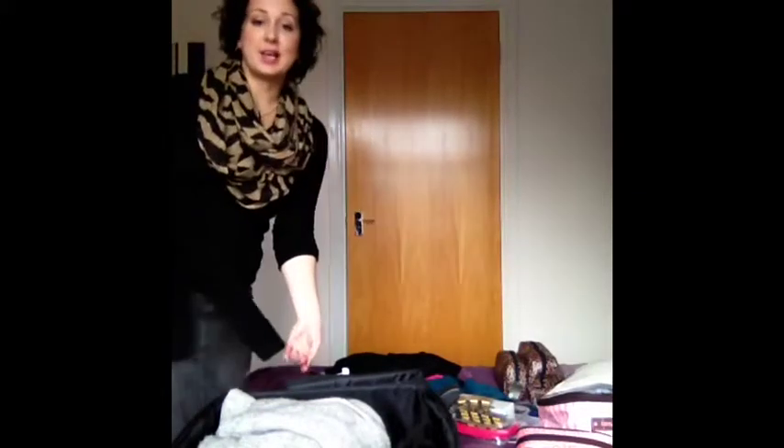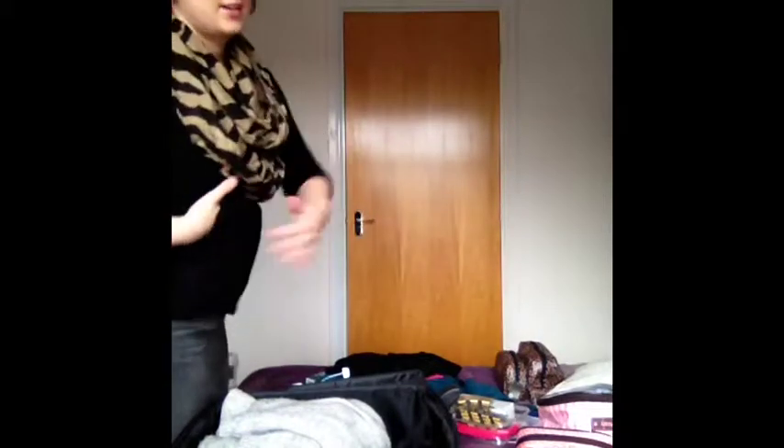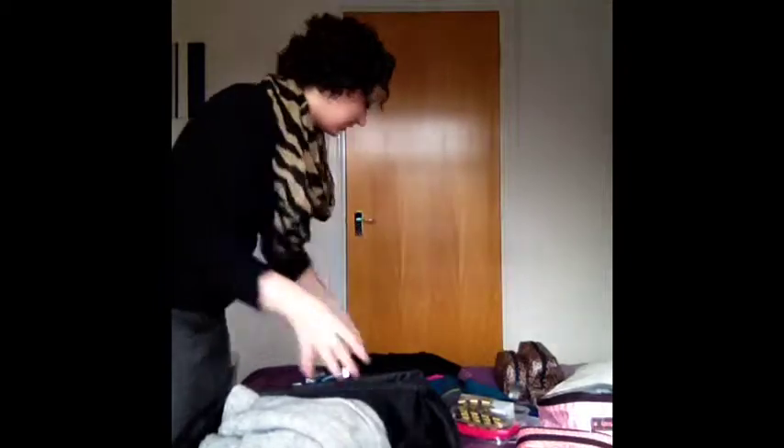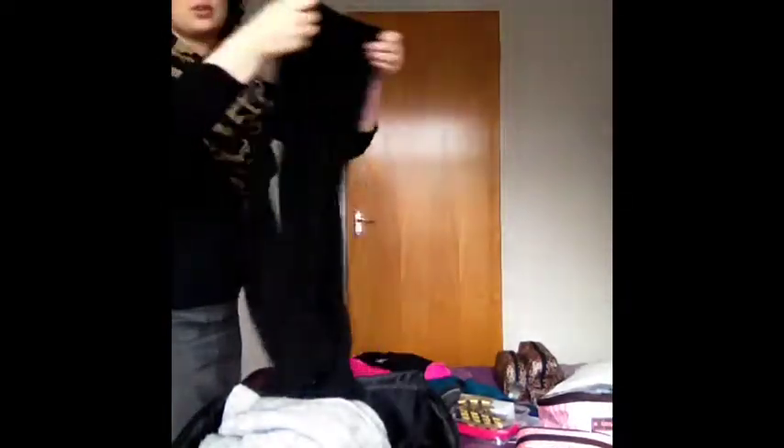I have got a couple of pairs of leggings - they're actually inside out to try and keep the black really black. And the leggings have just got caught on the Velcro, so it just shows how easy it is to do that. I have lost a couple of pairs of tights to that. That one's got a hole in it.